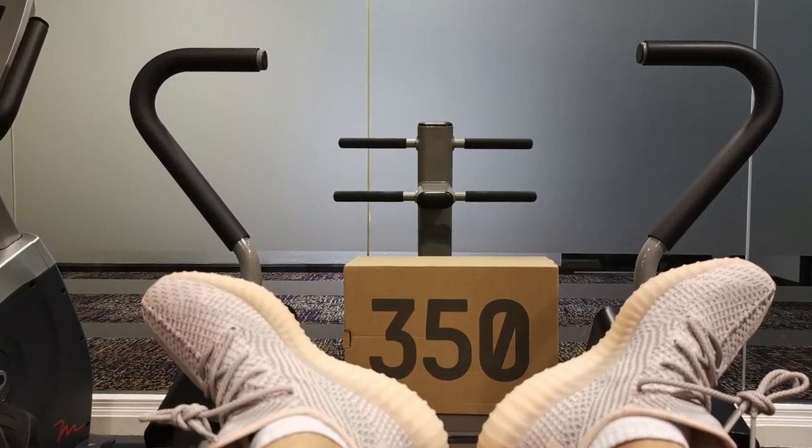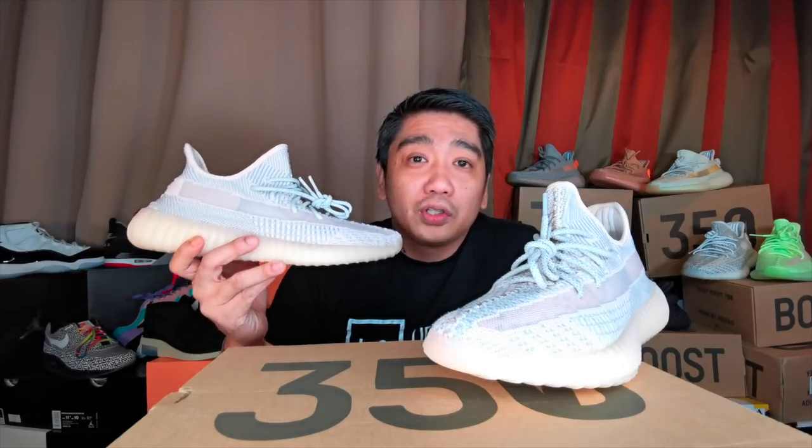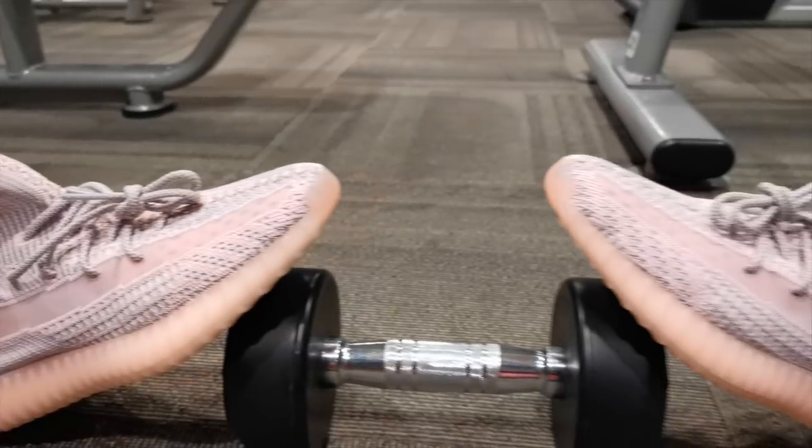Do you guys like how these bad boys look on feet? It's nice because it's another 350 V2. The colorway is quite different from the usual 350 V2, although since the colors are very, very subtle, it gives you a similar look and feel like the other 350 V2s.